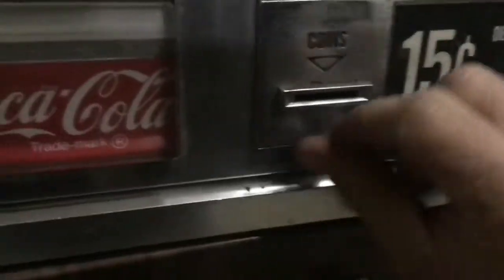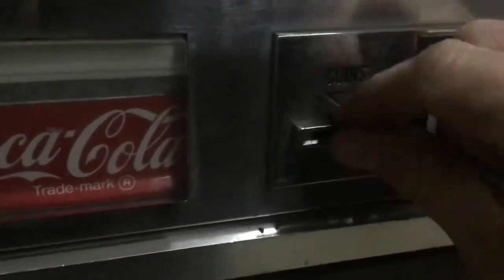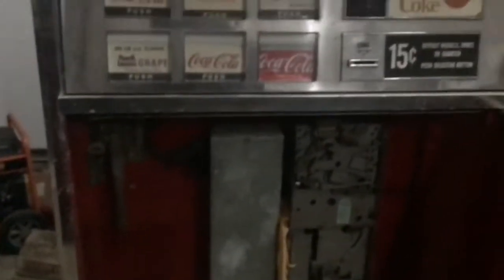And it just shoots out the bottom, so it's not really taking anything. Maybe there's just a safety in there that says if there's no soda, don't take any money. I'm not sure how that works, so I need to research these a little bit more.